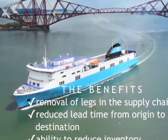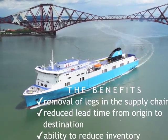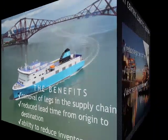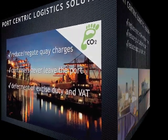For your customers, the benefits of port-centric logistics come from reducing the number of legs in the supply chain, lower lead times and the ability to reduce inventory levels. At the port, this eliminates demurrage charges, improves cash flow and simplifies container and trailer logistics.